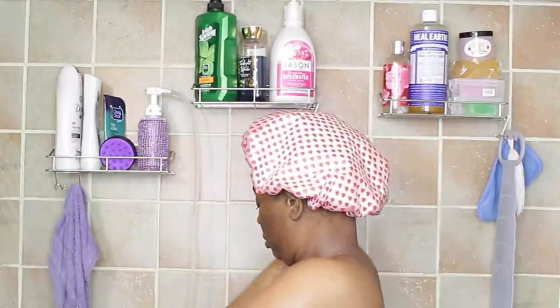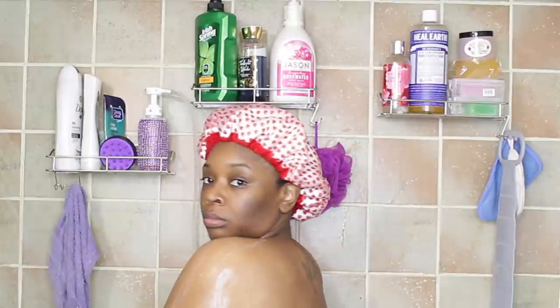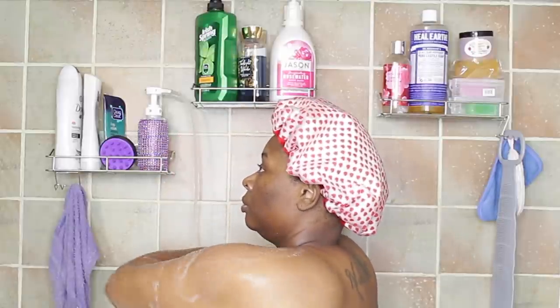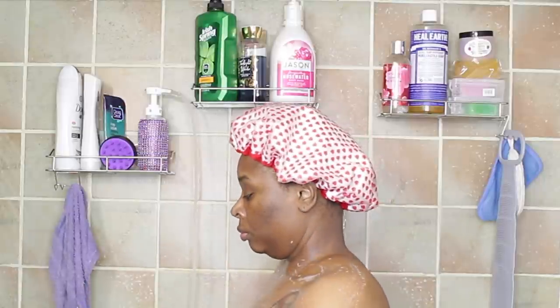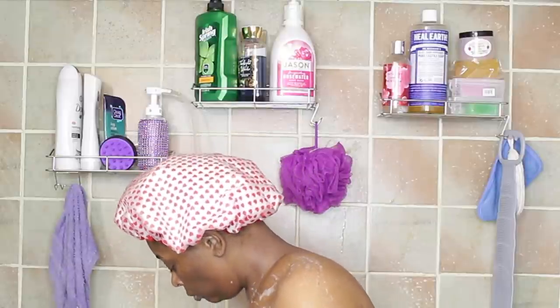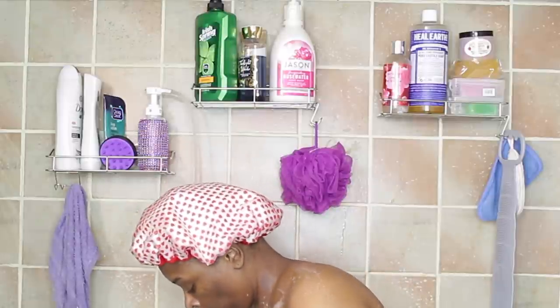This is an all-over body wash — I can put it anywhere on my body being that it is so free of all those damaging chemicals. This soap doesn't have a real expensive lather, but what does that matter if it's getting you squeaky clean? I absolutely love this — it's in my Amazon favorites and in all of my hygiene videos. I'm just putting this all over the body right now.